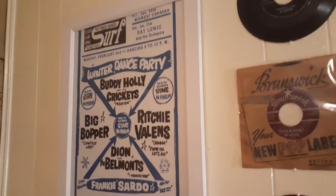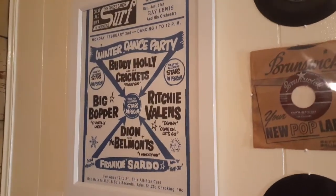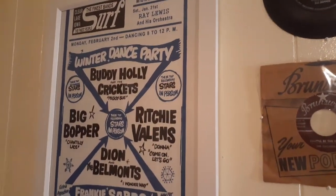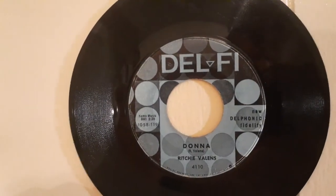Plasmatics picture sleeve. There's a replica poster of the last concert Buddy Holly, Richie Valens, and the Big Bopper played — it's a surf club in Clear Lake, Iowa on February 2nd, the night before they were killed in the plane crash. And these are original Big Bopper, original Buddy Holly, and original Richie Valens 45s hanging up there next to it.